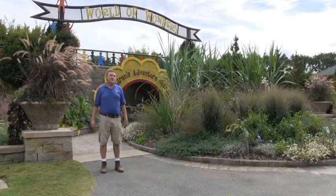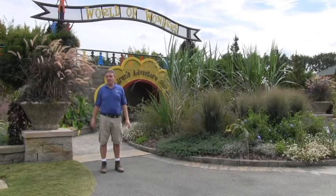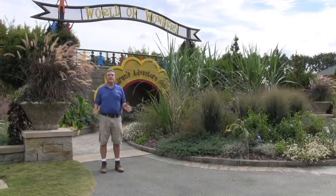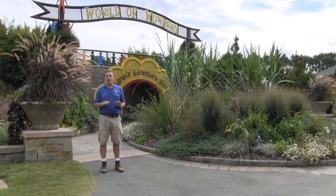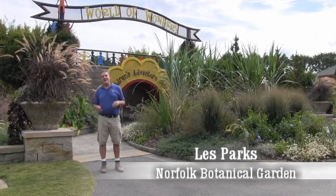You might recognize that I'm at our children's garden. What you might not know is that we have a vegetable demonstration garden inside. And what you might also not know is that this is a great time to plant fall vegetables. Our mild winters let us grow food for the table almost year round — it's just a matter of matching the right plants with the right season. Come on inside.